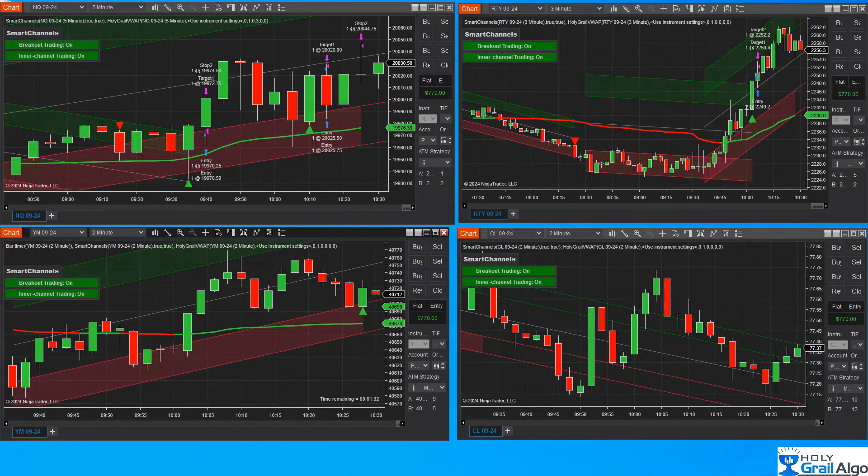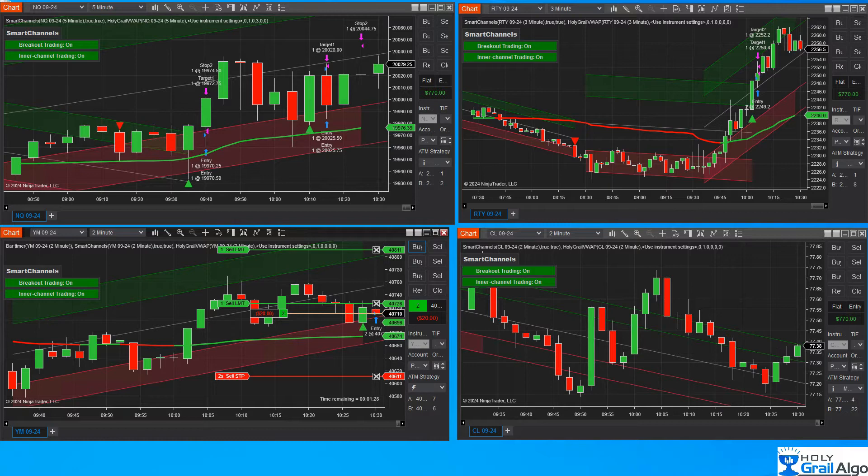Here we've got a YM that has broken up out of the channel — doing the same thing. We are above the VWAP, that green line below there, and we're going to execute a trade on this one. Same setup: a scalper and a runner contract.